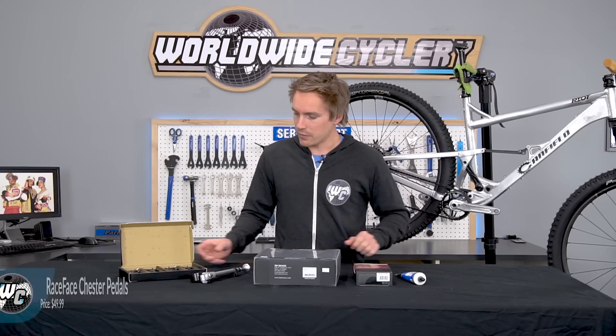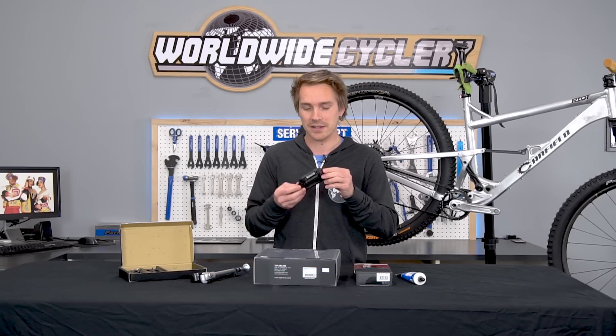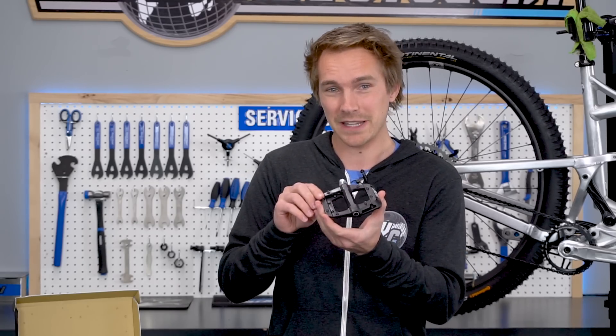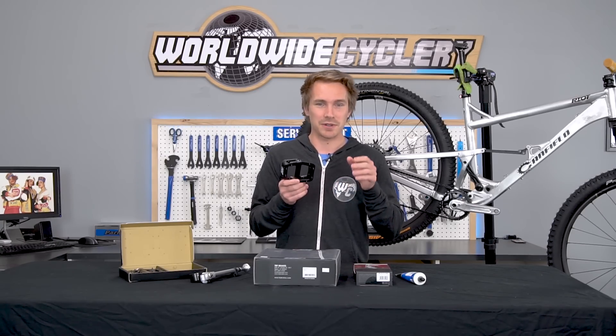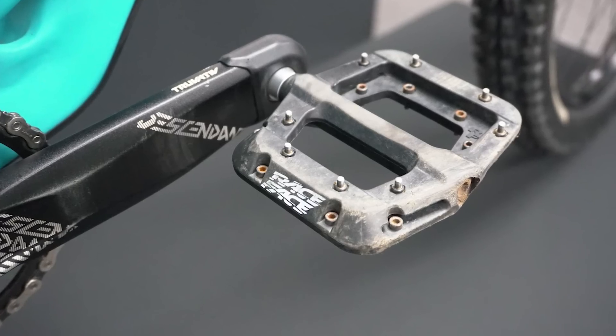Race Face Chester pedals — these are my all-time favorite flat pedals. 50 bucks. You get a thin platform, sealed bearings, threaded replaceable pins, and it's a composite pedal. These things absolutely crush it. In terms of composite pedals at a cheap price point, these are hands down some of the best ones for sure.